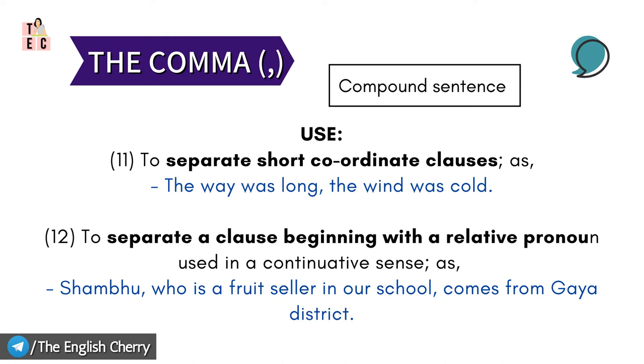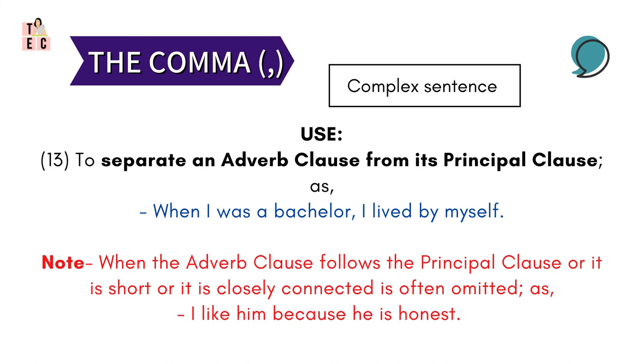Then, comma separates a clause beginning with a relative pronoun that is used in a continuative sense. Let's take the example: 'Shambhu, who is a fruit seller in our school.' Shambhu, as we know, is a noun. It is separated from the rest of the sentence that is describing or giving us details about Shambhu — so: 'Shambhu, who is a fruit seller in our school,' where 'who' is a pronoun separated from Shambhu by a comma. Because if the sentence is written without the comma, it won't have the essence of being heard while reading.